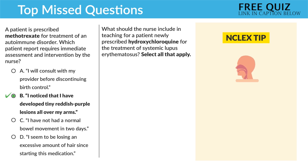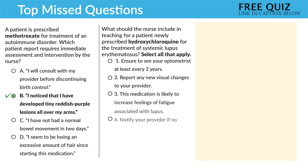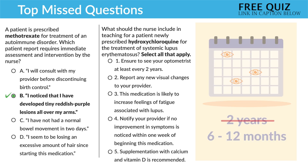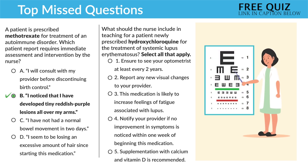Option number one — 'ensure to see the optometrist at least every two years' — is incorrect. We teach every six to twelve months, not every two years. Option number two — 'report any new visual changes to your provider' — is correct. With hydroxychloroquine, we think eye-droxy and eye damage, so reporting changes in vision is essential.